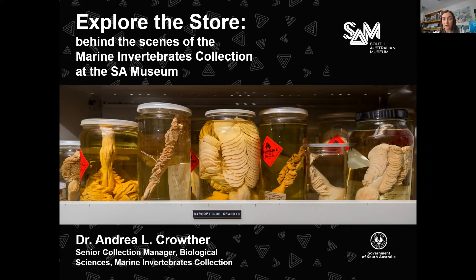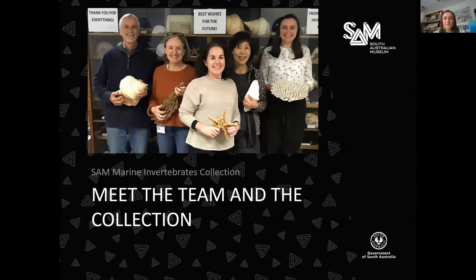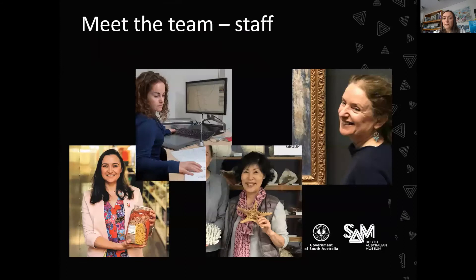I'll start by telling you who is around the collection — we'll meet the team. From left to right, we have myself, Dr. Andrea Crowther, Senior Collection Manager here in Marine Invertebrates at the SA Museum. Next up we have Dr. Rachel King, our Senior Researcher. Then we have Moon Lee, our Collections Assistant, and Shirley Sorokin, another Collection Manager of Marine Invertebrates.